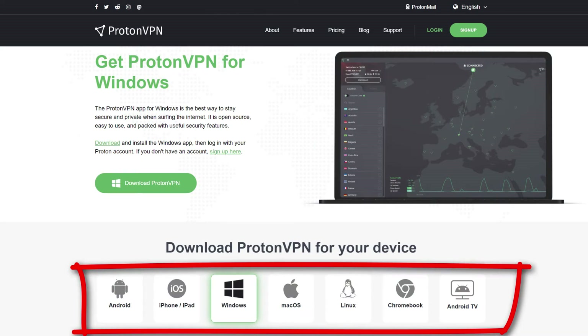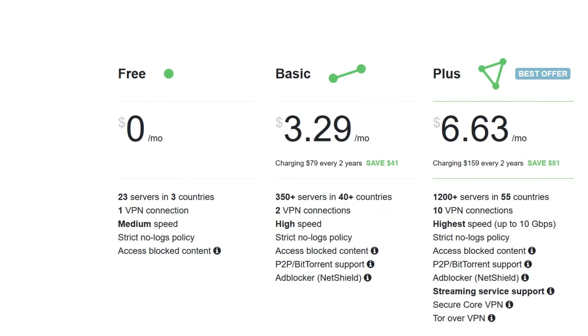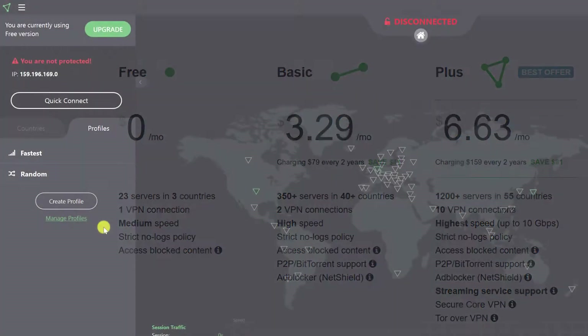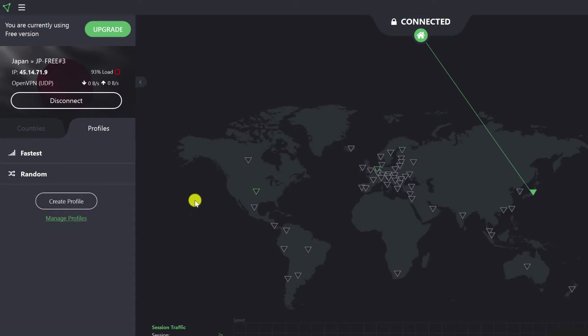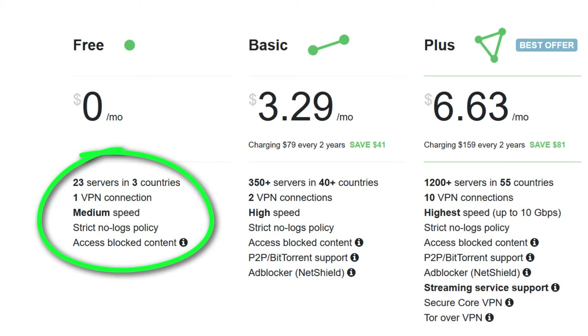So what do you actually get for free? Well, off the bat, they have apps for Windows, Mac, iOS, Android, Linux, and more. You get access to 23 servers across America, the Netherlands, and Japan — so it has the US, Europe, and Asia Pacific all covered. If you're like me, I always choose the fastest connection, which will connect you to the least saturated server closest to wherever you're based in the world. You only get the one connection at a time, but if this is a problem for you, you could simply sign up using two separate accounts — say one for your desktop or laptop, and another for your mobile or tablet.